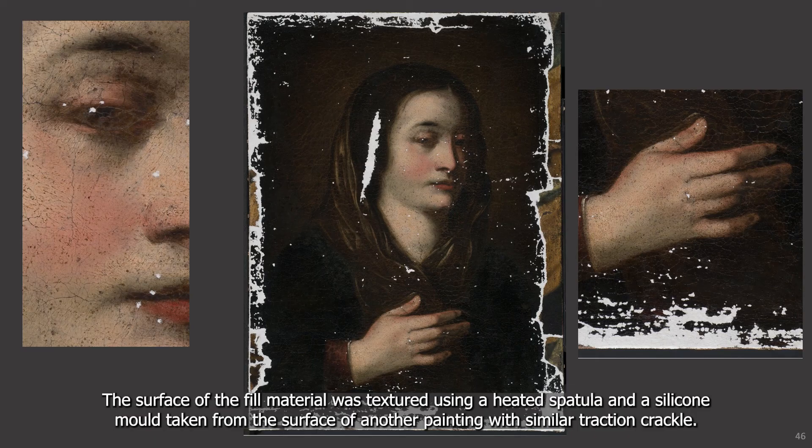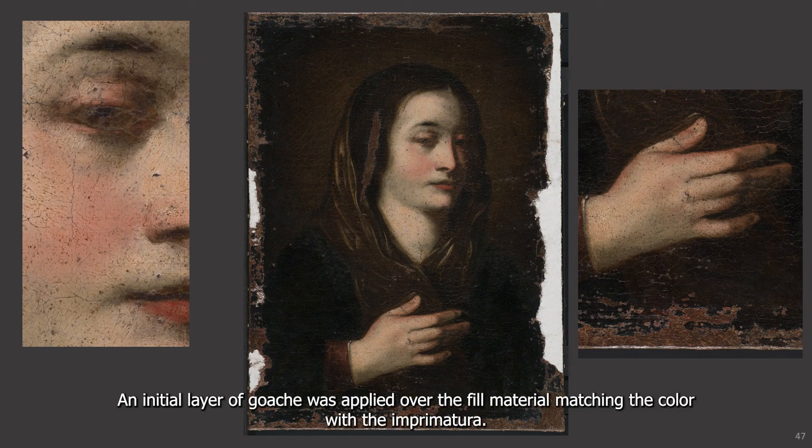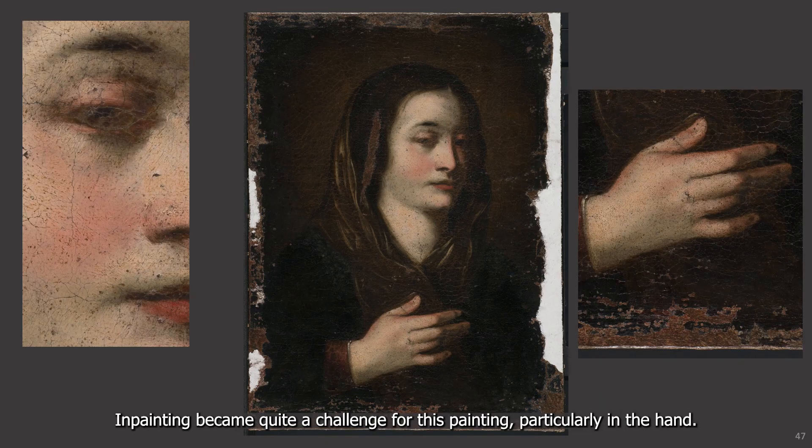The fill material used in the areas of loss was Beva 371 with phenolic resin and dry pigment. This was heat set into the losses using a heated fine tip pen. The surface of the fill material was textured using a heated spatula and a silicon mold taken from the surface of another painting with similar traction crackle was used. An initial layer of gouache was applied over the fill material matching the color with the imprimatura. In-painting became quite a challenge for this painting, particularly in the hand.